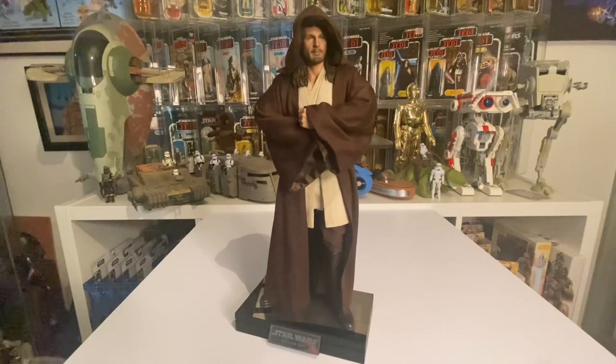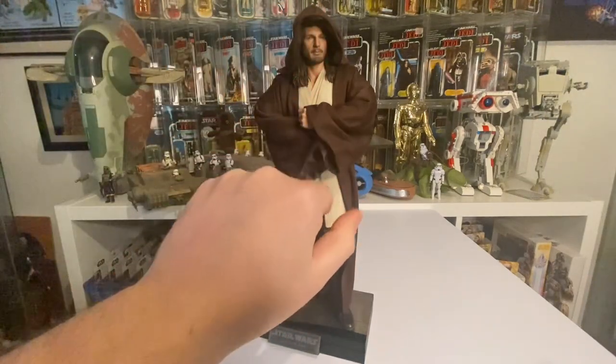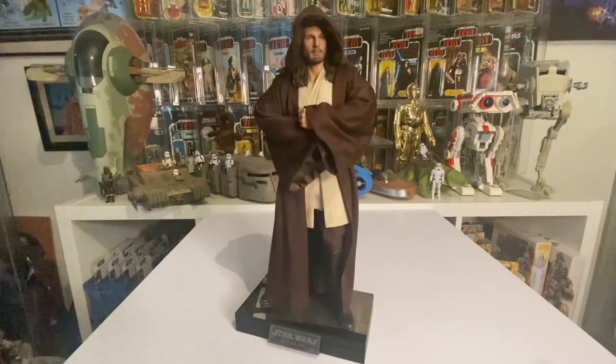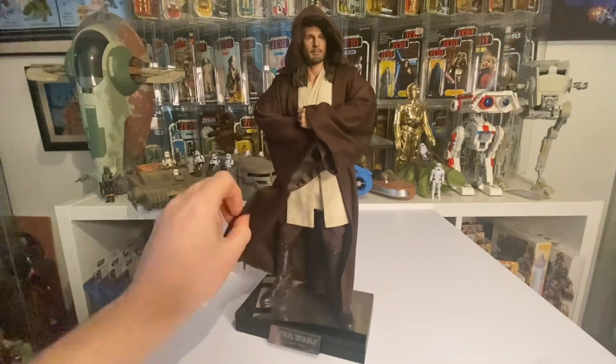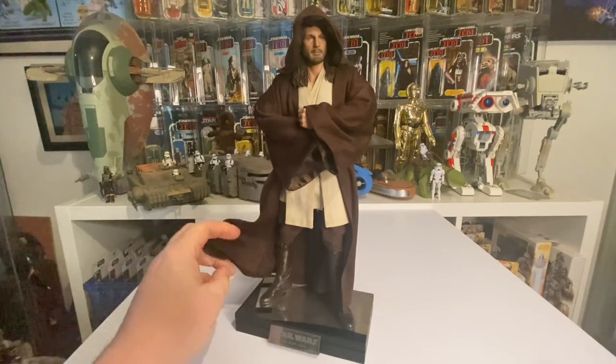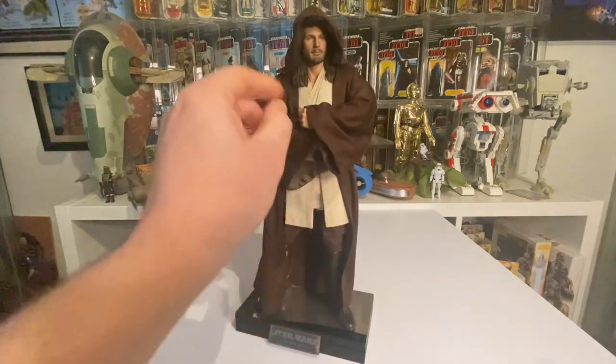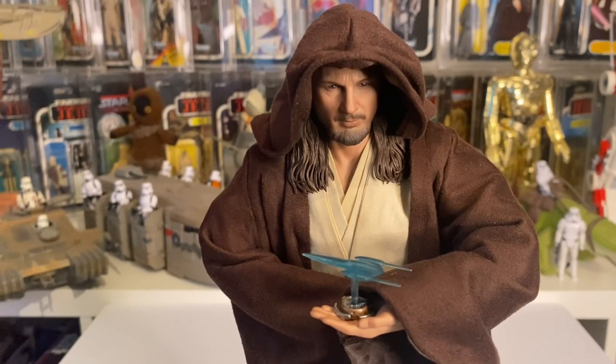Here's the figure with the cloak on - there's a bit of fiddling to get it right but I love it. There's a wire in the hood so you can still show the face, and the cloak hangs really well. It could do with an iron since it's been folded in the box, but you can play around with the drape. There's also a really cool holographic comm piece - the old Naboo royal ship in hologram form - which looks fantastic.